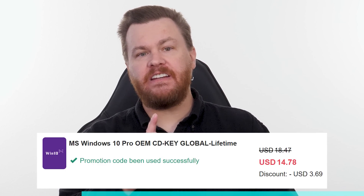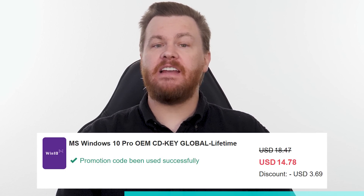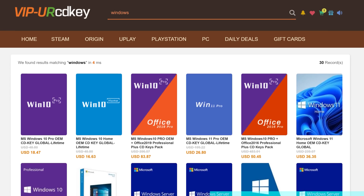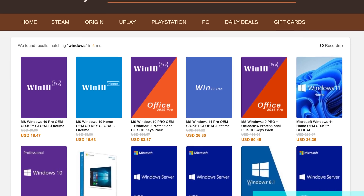Buy Windows 10 Professional for $15. Activate instantly online with Microsoft and keep it forever. Don't pay full price. Get the best deal from our sponsor, URCD Keys, using our link in the video description below. Full details on how this amazing deal works at the end of the video.